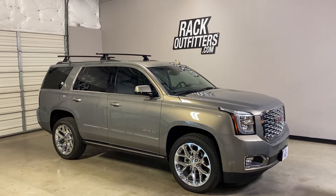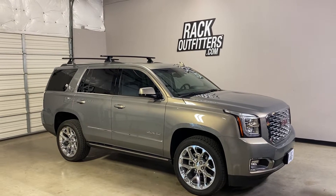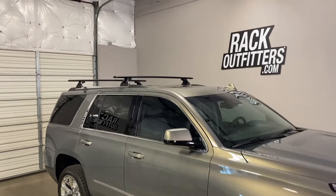This is a fit for a 2015 through 2020 GMC Yukon with factory installed flush side rails which have fixed point connections on the inner edges.